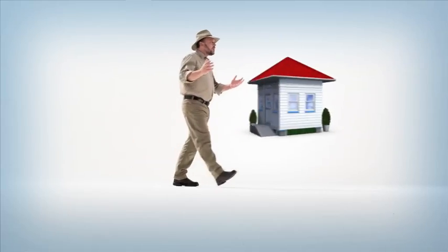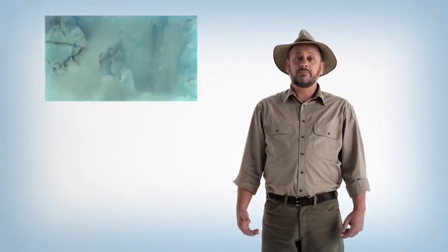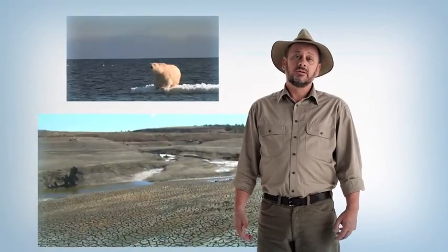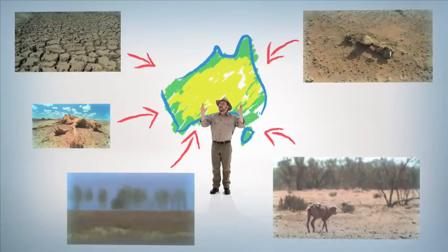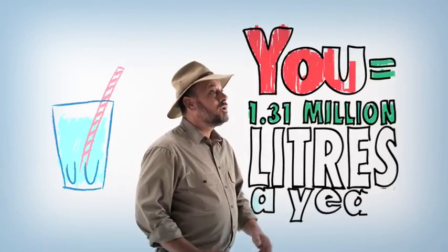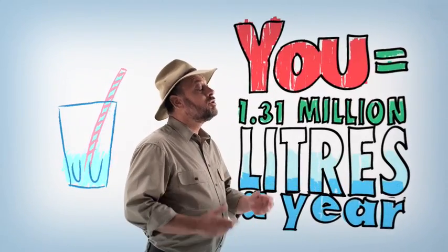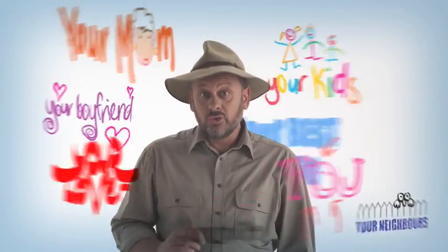Our Earth — it's our home. But it's sick. The symptoms are all around us: melting ice caps, choked up rivers, soaring temperatures. And we know how we got here. We live on the driest, most fragile continent on Earth, but we use more water per person than almost anyone on the planet. And we've got the highest greenhouse gas emissions in the world.